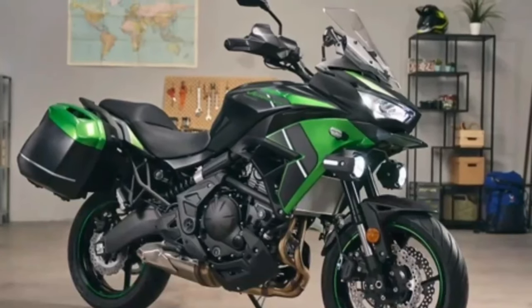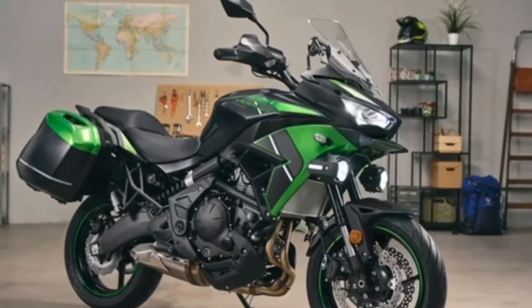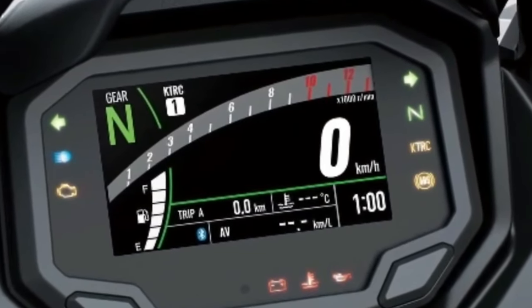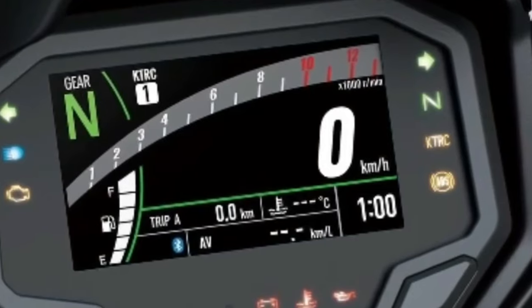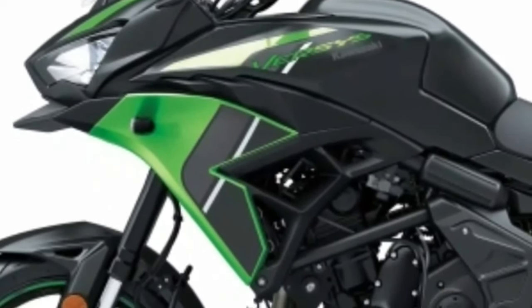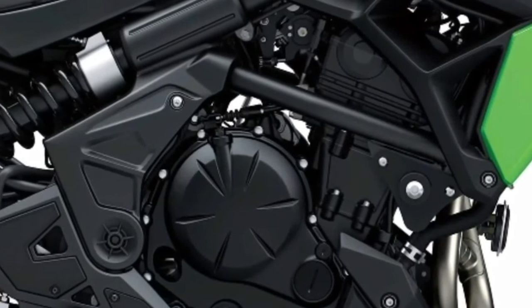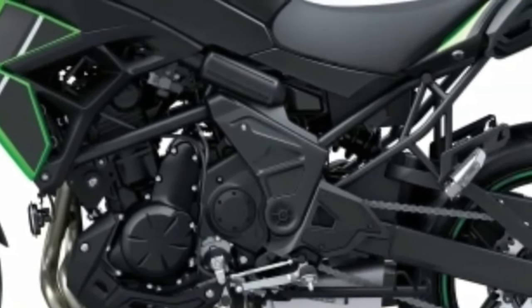Dedicated features include an adjustable windscreen, TFT color instrumentation with smartphone connectivity, LED lighting, and Kawasaki traction control (KTRC) to ensure you'll enjoy every ride. A slim, upright riding position offers maximum comfort for rides of any length. A short-style fuel tank positions the rider closer to the front wheel for increased controllability, with a greater choice of forward-rearward sitting positions. The footpegs are positioned low and slightly forward, offering a relaxed yet sporty riding position.